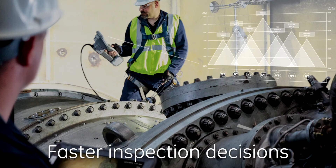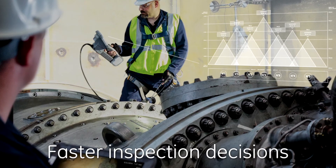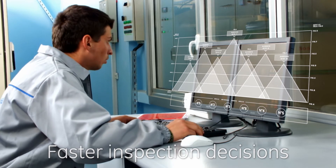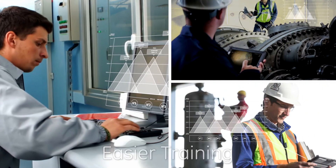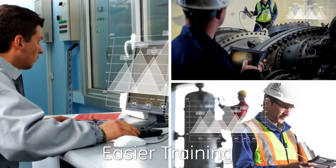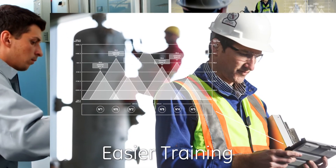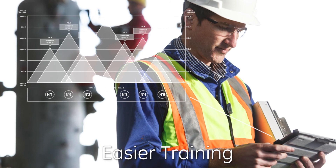Now, inspectors can confer with senior-level experts about overall asset health without ever leaving the inspection site. And by connecting industry experts with field inspectors anywhere in the world through real-time video and collaboration tools, on-the-job training and support is easier and more cost-effective.